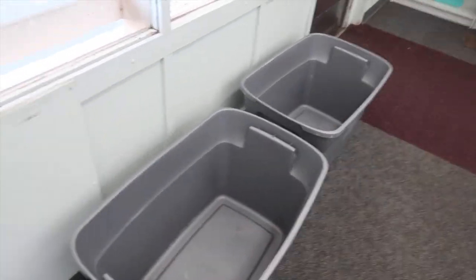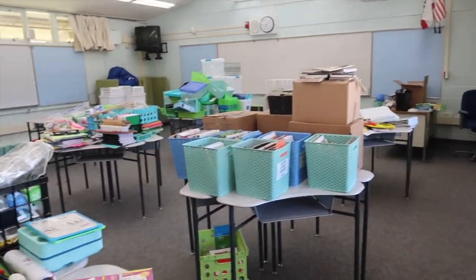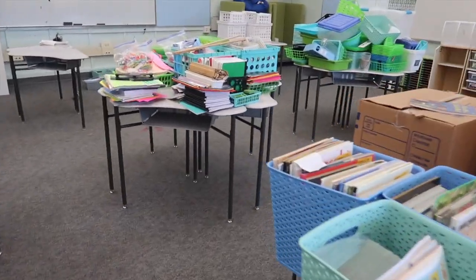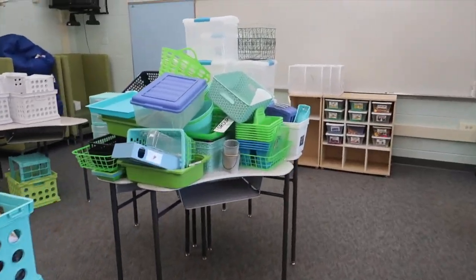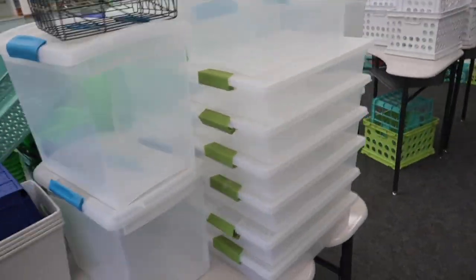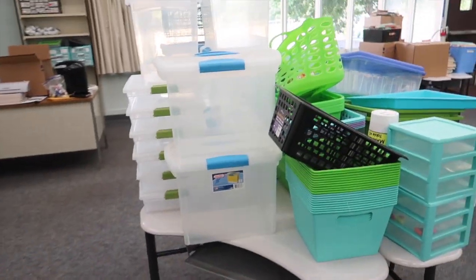So I had three of these big tubs full of stuff. I unpacked all of this and kind of moved everything off the floor, and this is where we're at. Each table is kind of its own category — for example, over here are all of my empty baskets and bins, just so I can see what I have.